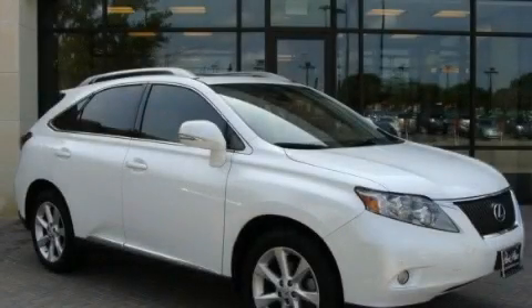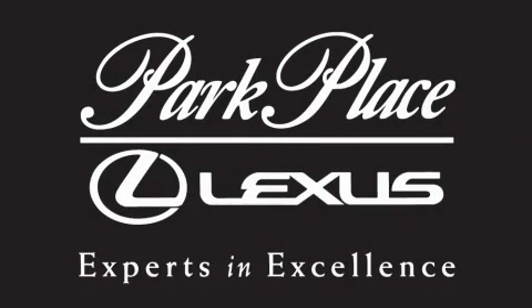Please call us today for more information on this great vehicle. Thank you for considering Park Place Lexus Plano for your next luxury vehicle.